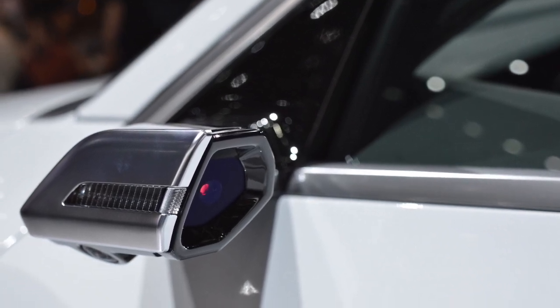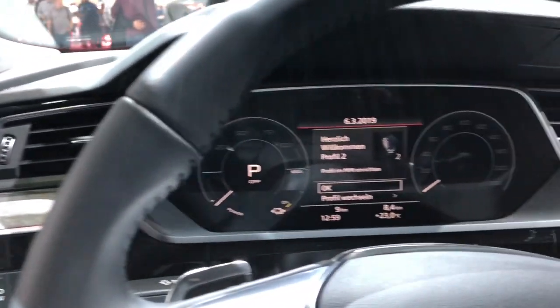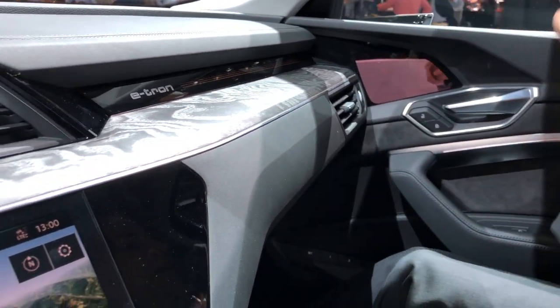Take a look at this. This is where you get to see the view from the digital door mirrors — left — and if I pan the camera across to the right-hand side, you'd also see the view from the digital mirror on the right-hand side as well.